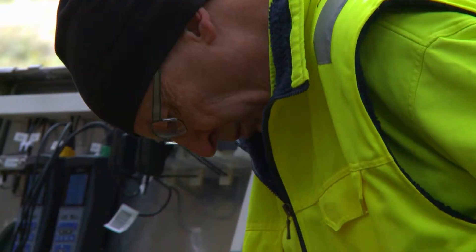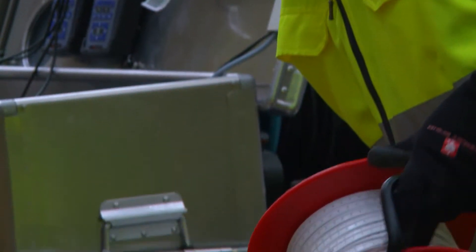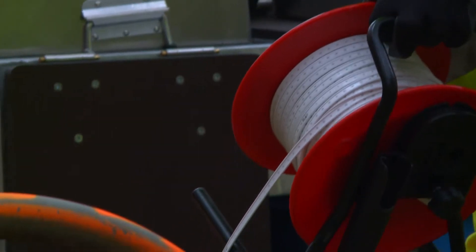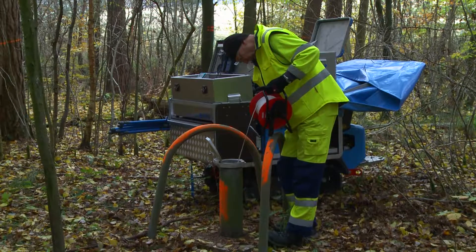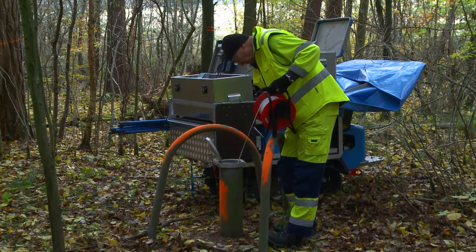The groundwater level and the total depth of the groundwater well is monitored using a dip meter. Afterwards, the depth-dependent conductivity and temperature measurements are subsequently taken.